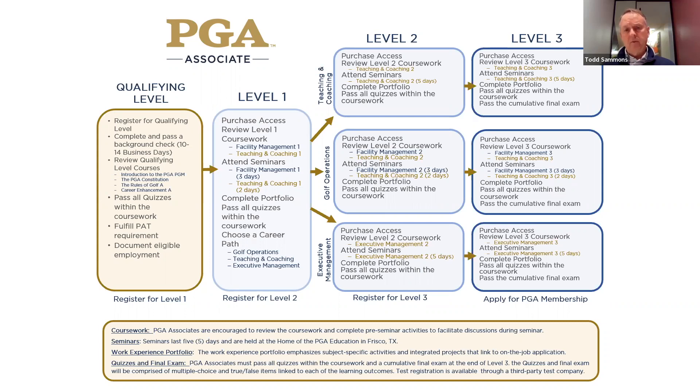The seminars in teaching and coaching are teaching and coaching for five days — not a whole lot of business going on there. Golf operations is exactly the same as level one: three days of facility management and two days of teaching. Executive management is five days of executive management, including leadership, marketing, OSHA laws, and tax laws. Once your portfolio is approved and you've gone through the coursework and answered all the quizzes, you're done and you go to level three.